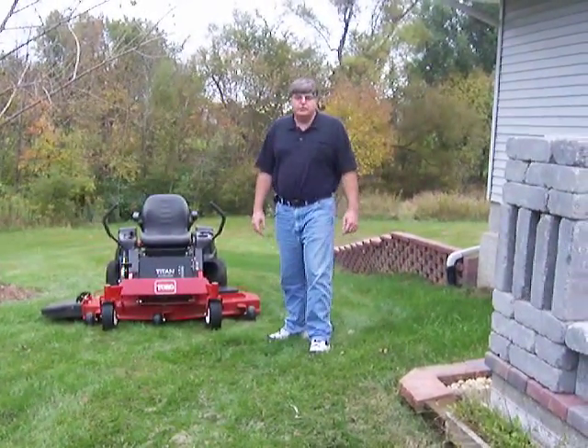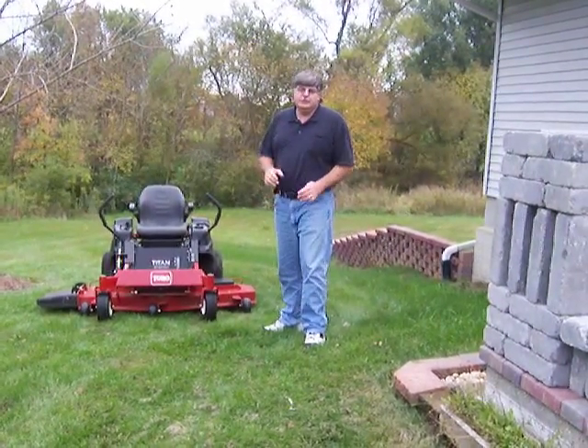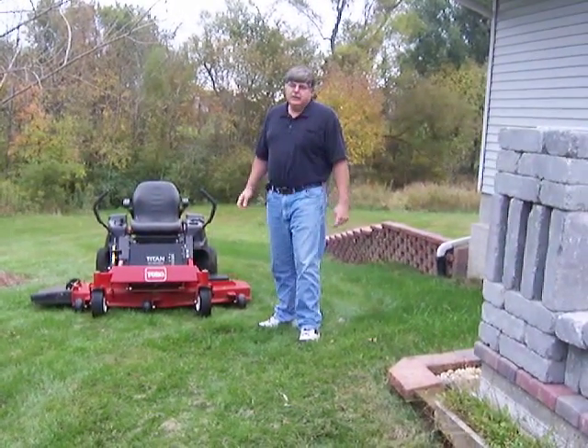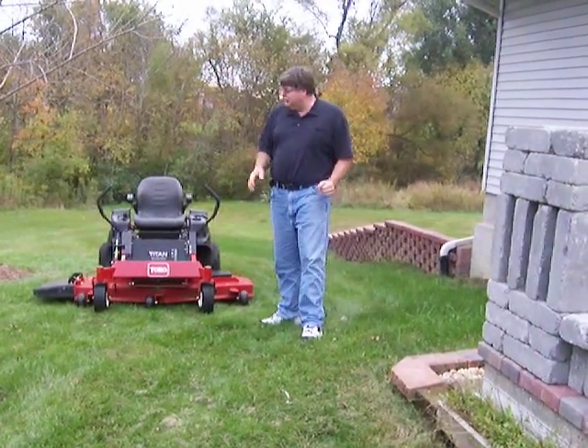Hey, I'm here to show you my new Toro Z. It's a model TX650. It's got a 26 horse Kawasaki motor. I've cut my mowing time in half. I'm glad I bought a Toro Z.